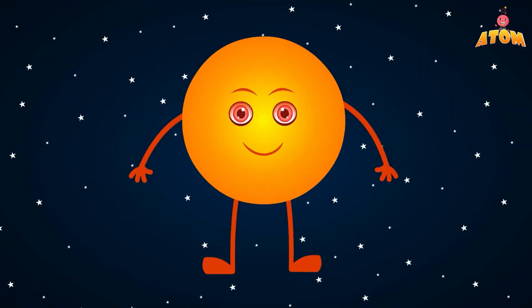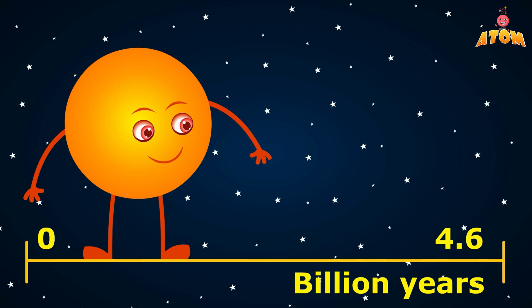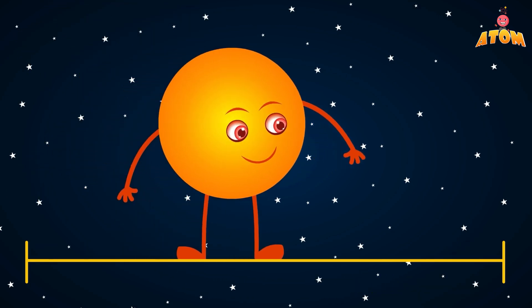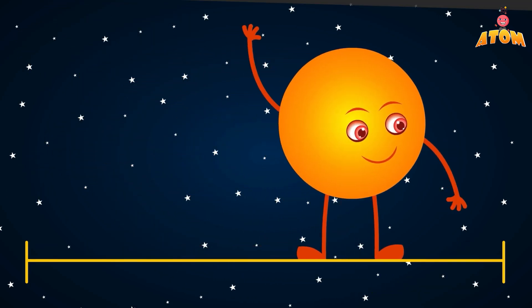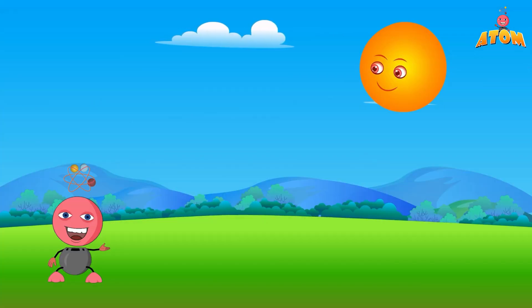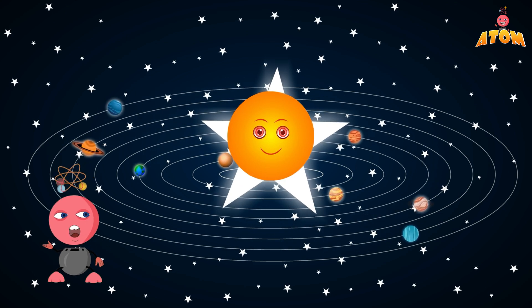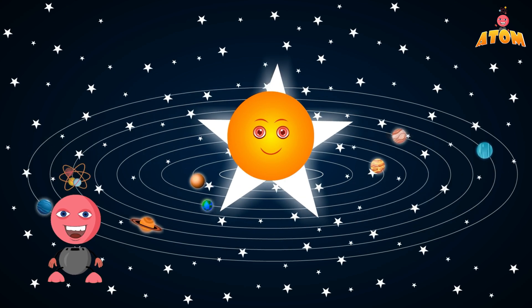And here's a cool fact: the Sun is about 4.6 billion years old, and it's about halfway through its life. Scientists think it will keep shining like it does now for another 5 billion years. So next time you see the Sun, remember it's not just a bright light in the sky — it's a huge, powerful star that's essential for everything on Earth. Isn't that amazing?